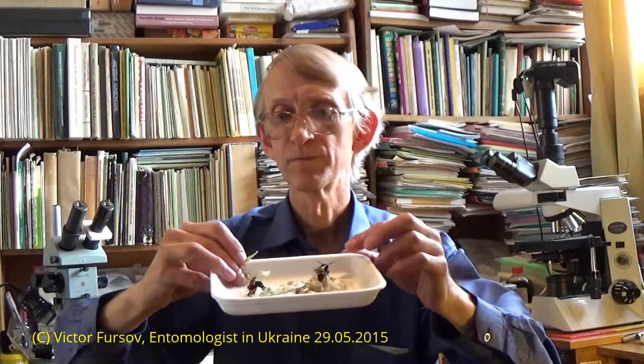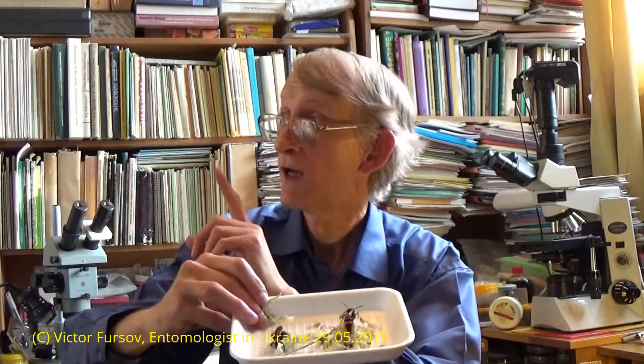These are two different species and they differ in appearance. They have nice, shiny, black-blue wings, a hairy thorax, and a hairy abdomen with yellow spots. These two species are Scolia maculata and Scolia hirta.